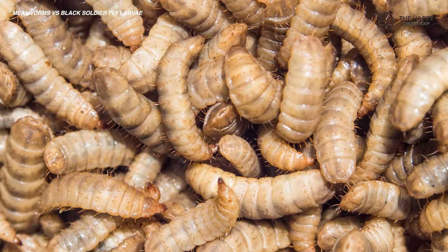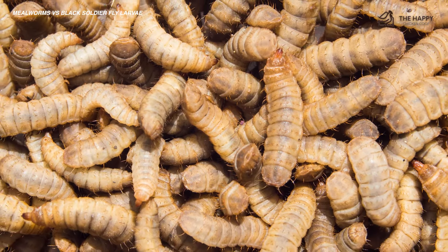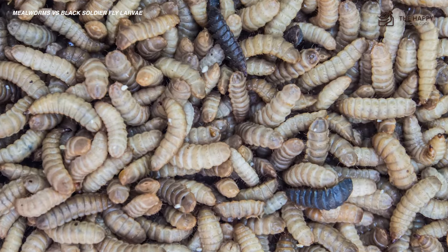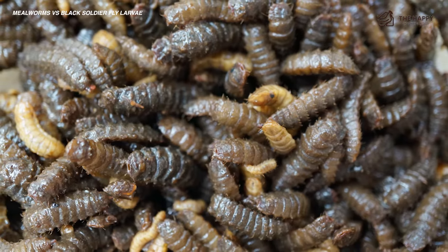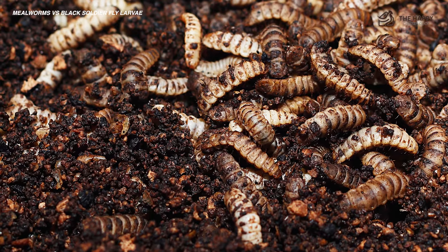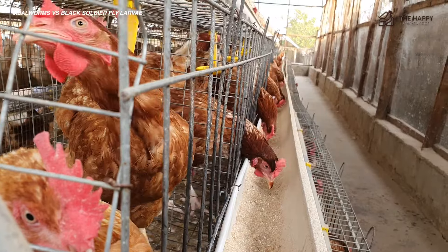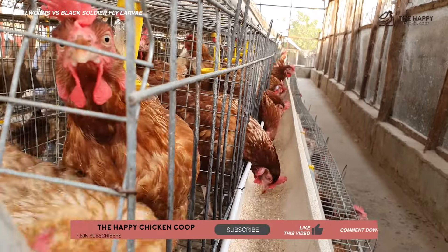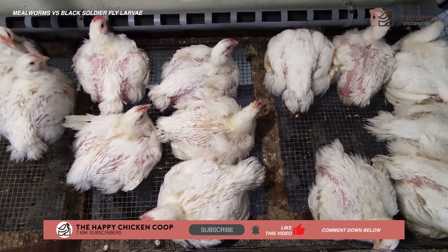I have found that my chickens consider both mealworms and black soldier fly larvae the best chicken treats I can give them. I have ordered black soldier fly larvae from Amazon, and given the nutritional research, I will continue to serve my hens the black soldier fly larvae over the mealworms — the calcium component alone pushes me towards that choice. That's going to do it for us here at the Happy Chicken Coop. Thanks for joining us. If you find our content interesting and learned something new, please like the video and subscribe. Hope you have a great day and we'll talk to you soon.